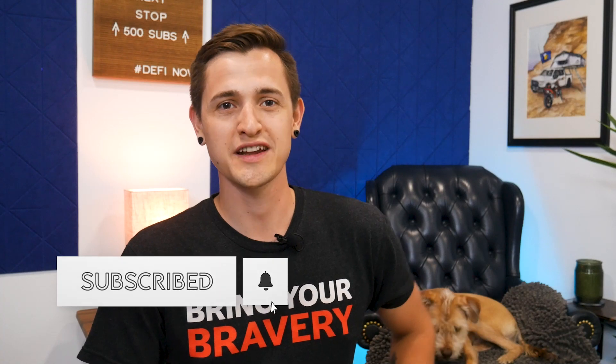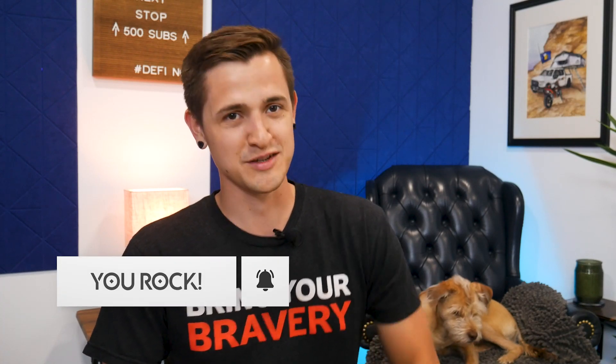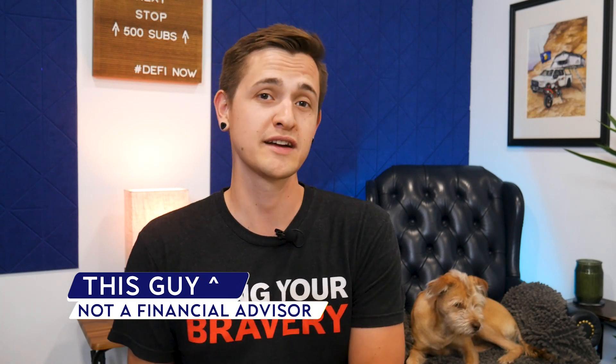If you're new here, welcome to the channel, and be sure to hit those subscribe and bell buttons, or smash them if that's your style. Note that I do own some TRAC tokens, but as always, I'm not a financial advisor. Now let's dig into Origin Trail.